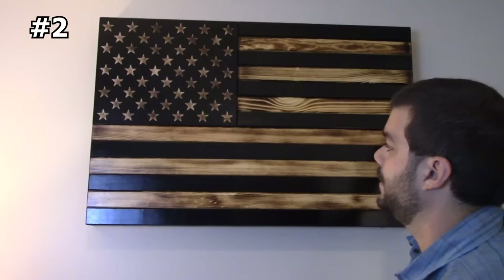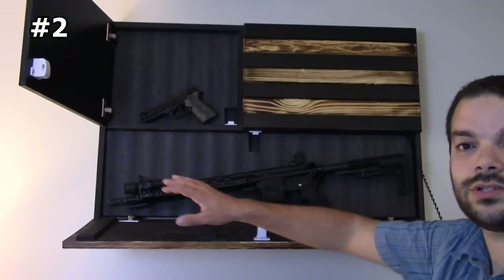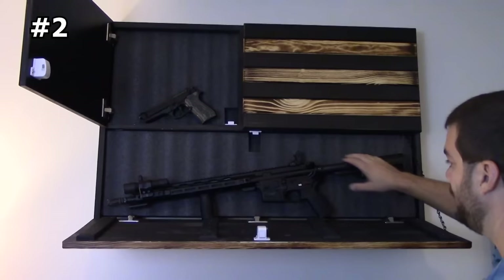Number two: carved burnt wood concealment American flag. If you're looking for a hidden gun storage solution that is stylish and functional, the SantanWoodworks carved burnt wood concealment American flag is a great option. This handcrafted flag is made from solid wood and features hidden compartments perfect for storing guns, ammunition, and other valuables. The flag is also fully customizable, so you can choose the size, finish, and carving design that best fits your needs.